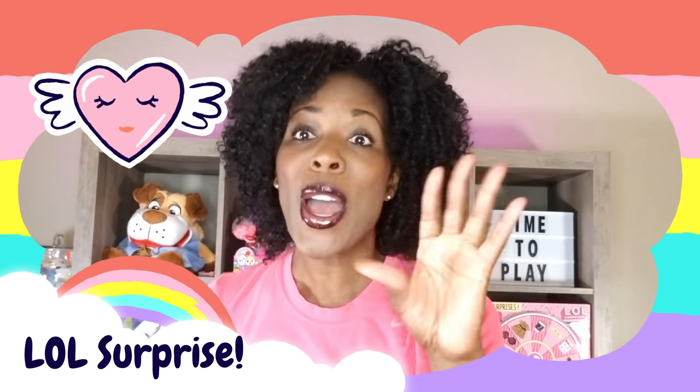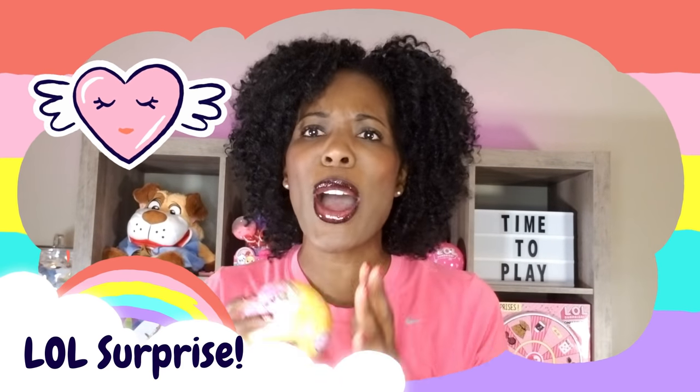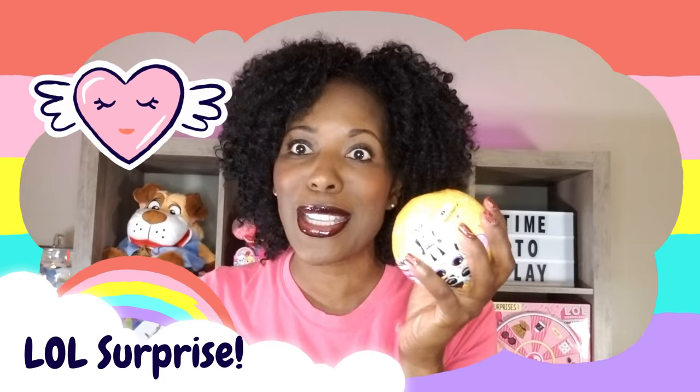Hi RidePlay Pals! Thank you so much for clicking on this video. Today we're doing another unboxing of LOL Surprise. You guys know how excited I get when I do LOL Surprise unboxings, and today is no different than any other. I am totally stoked and cannot wait to see what's inside.